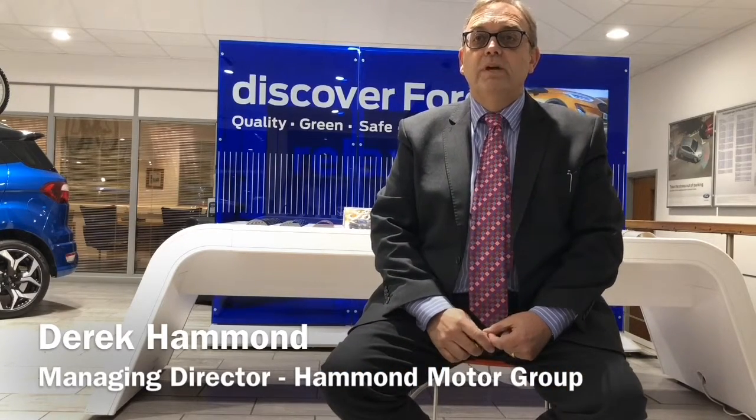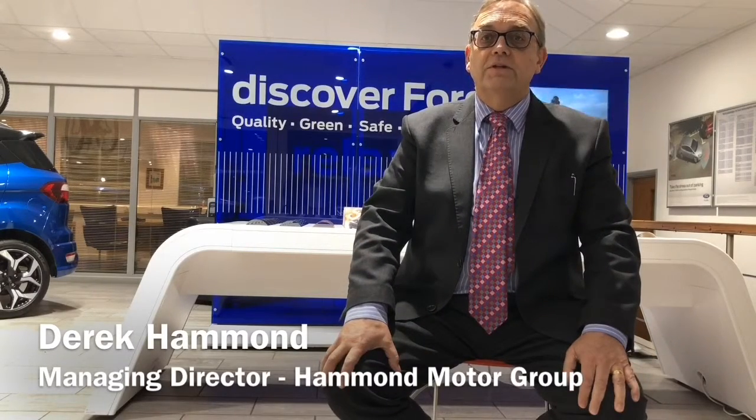Whether you've purchased from us before or not, my guarantee is simple. You can have total trust and confidence in your next purchase from us. I personally stand behind every vehicle we sell.